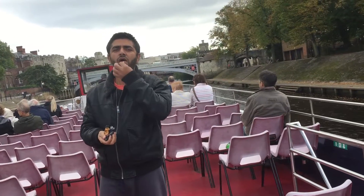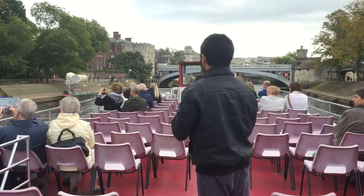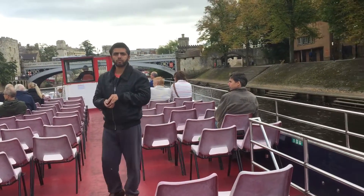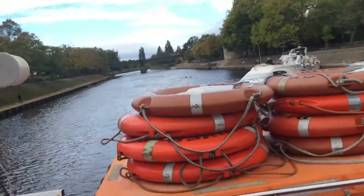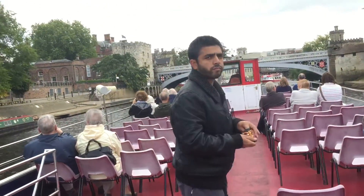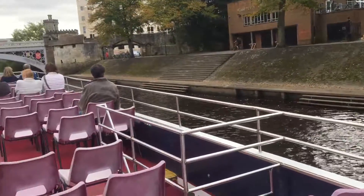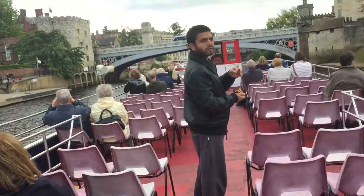If you look through the gap in the trees coming up on the left-hand side now, you'll see the Yorkshire Museum at the top of the hill. And if you look to the left of the museum, you'll catch a very brief glimpse through the trees of the remains of St. Mary's Abbey. Directly ahead of us now is the most historic view of York.